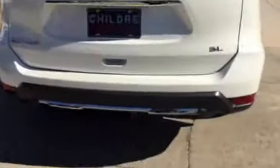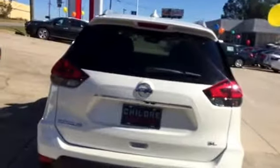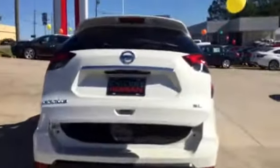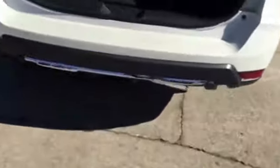Nice spoiler on the back here. Got your automatic tailgate lift, so that definitely comes in handy. Very spacious here in the back.